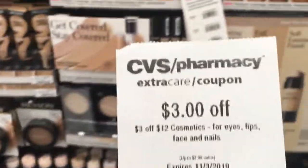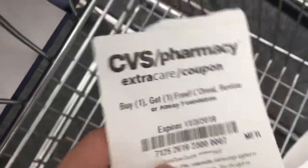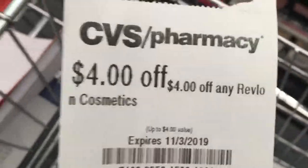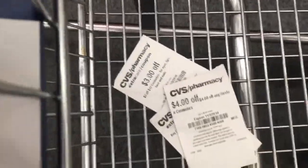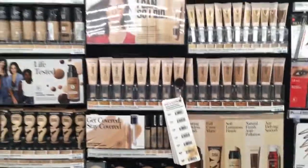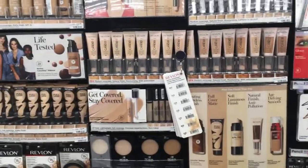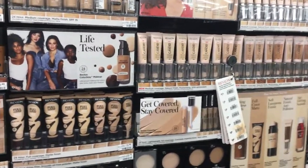I have a $3 off $12 cosmetic CRT that I'm going to add in. I also have a buy one get one free L'Oreal, Revlon, or Almay foundation coupon — and these are foundations so that should come off too. I also have a $4 off any Revlon cosmetics instant coupon that everyone's getting printed at the instant coupon center this week. After all three of those CRTs, that drops my total down to $3.99.